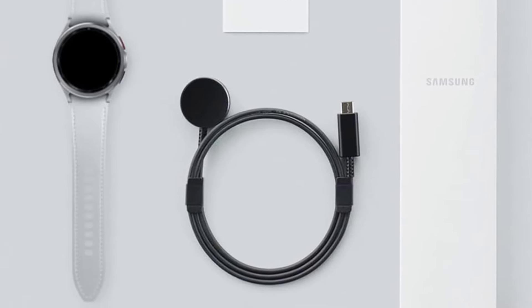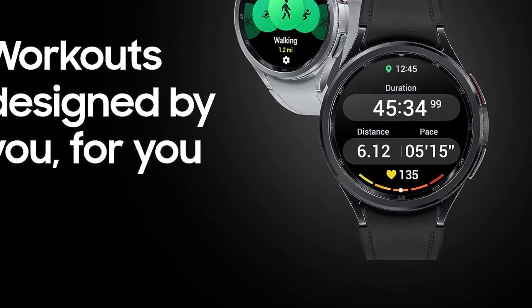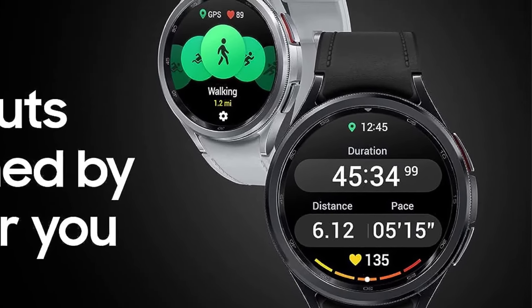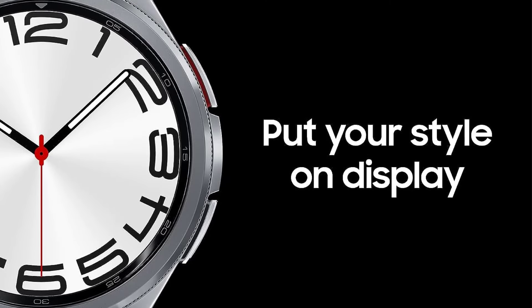The refreshed design is sleeker than its predecessor, and the larger display is easier on the eyes. It comes in 43mm and 47mm sizes. It starts with Wear OS 4, which adds extended battery life and finally, cloud backups.